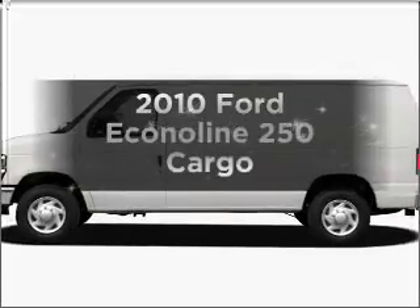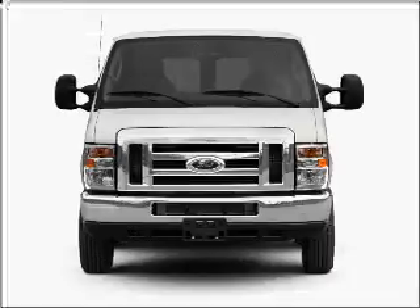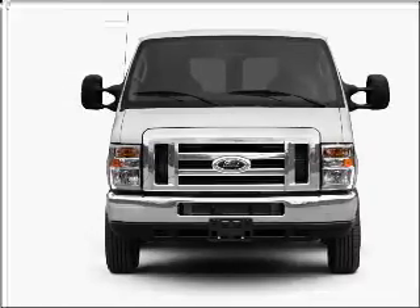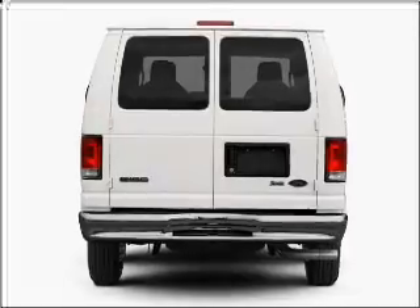Check out this 2010 Ford Econoline 250. Travel the roads in style and comfort in this great vehicle with a powerful 8-cylinder engine that responds smoothly to its automatic transmission.